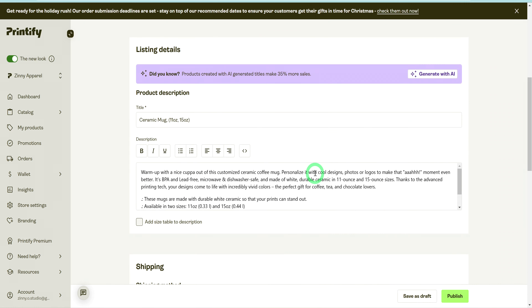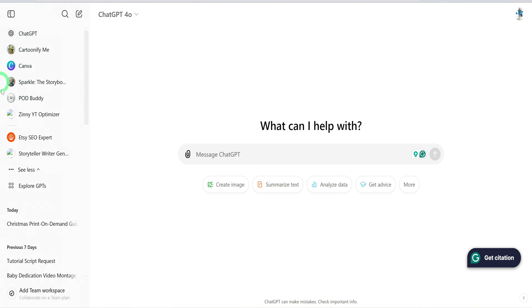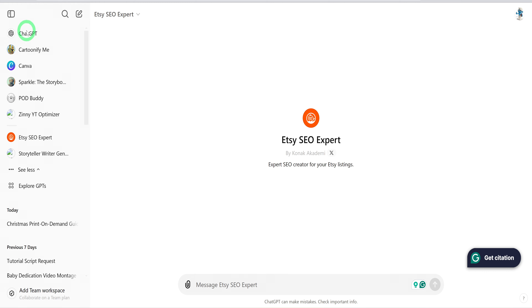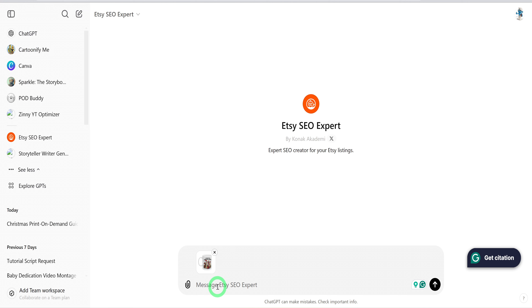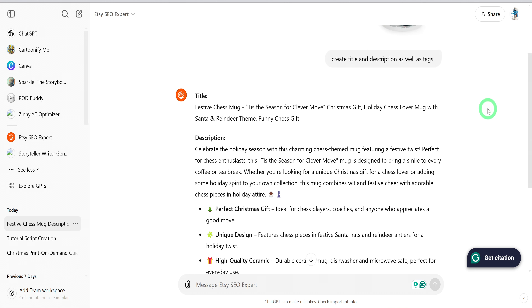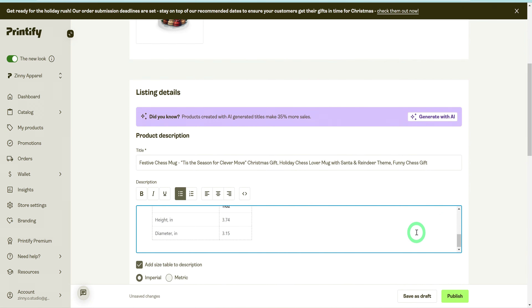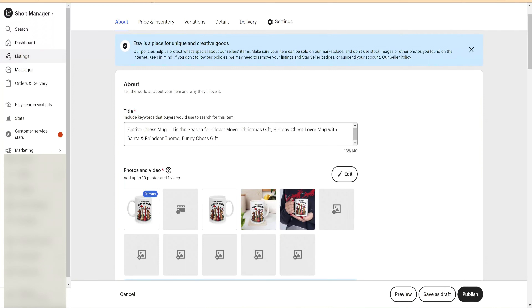After saving your product, you'll see the product details page where you can add product details, a description, and any other information before publishing to your Etsy store. Let's head over to ChatGPT for help with titles, descriptions, and tags. I prefer using a specific GPT called Etsy SEO Expert. Upload the mug image we downloaded earlier as a reference, then ask ChatGPT to generate a title, description, and tags for the product. With the title, description, and tags generated, copy everything — ensuring it aligns with current Etsy trends — and paste the information into your Printify description section. Then click Publish to list your product on your Etsy store.